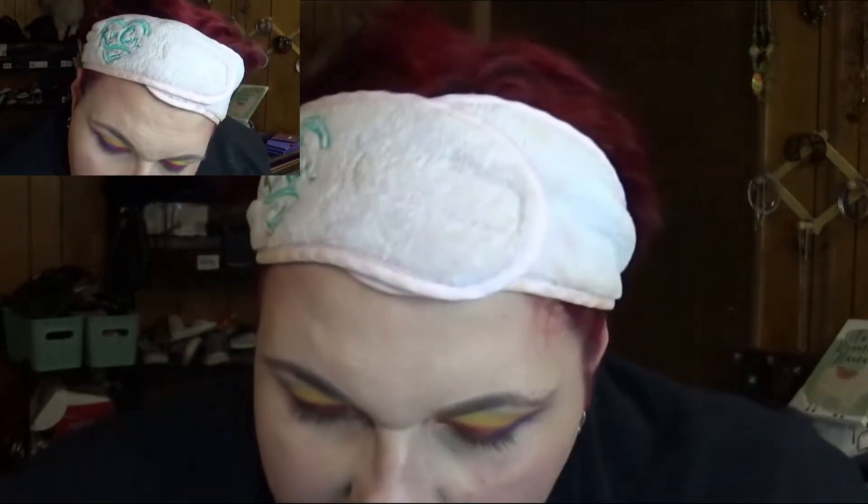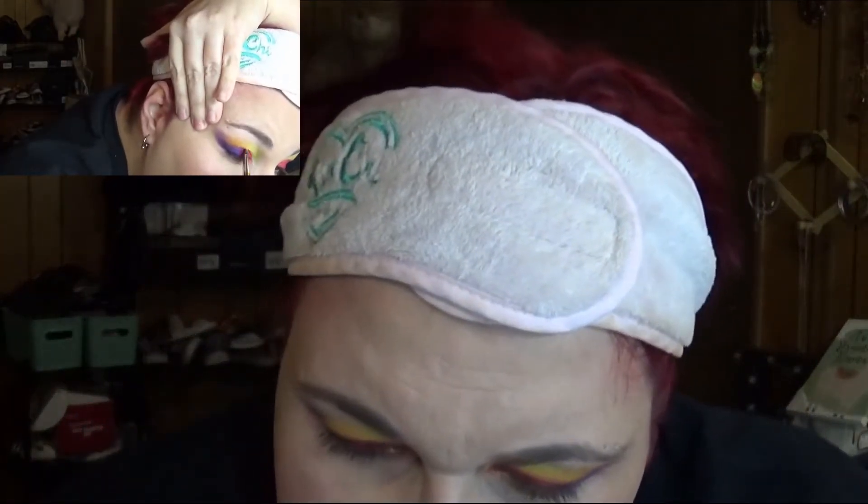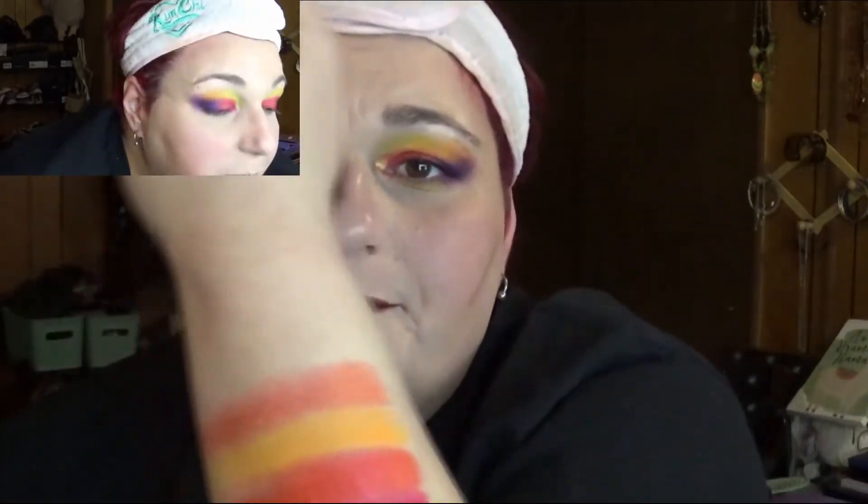Next up is a matte orange on my top — this one's called Reef. After that is a shimmer that's kind of duo-chromic with an orange and yellow shift, called Burst. And then a deeper orange matte called Sorbet.